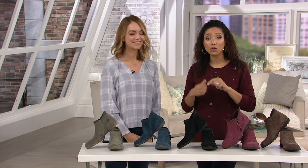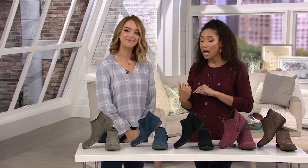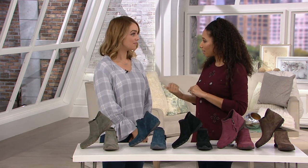A342535 is the item number. Lauren will be back with more Skechers — she'll be in Carolyn's Closet at noon. Thank you. Well, that does it.